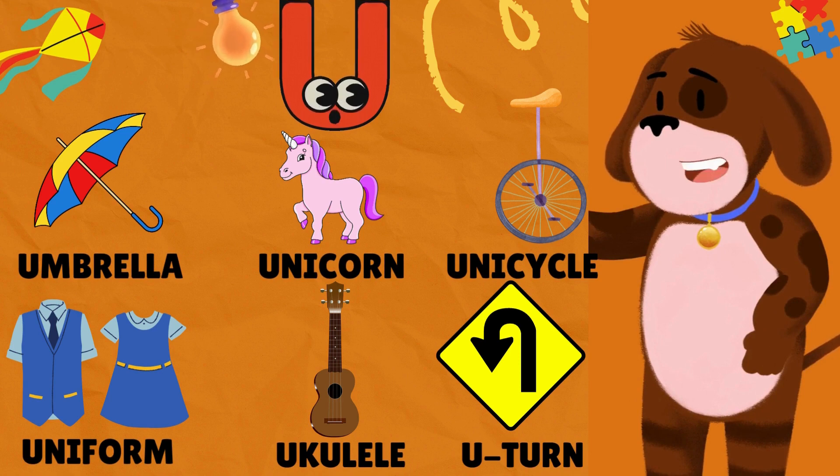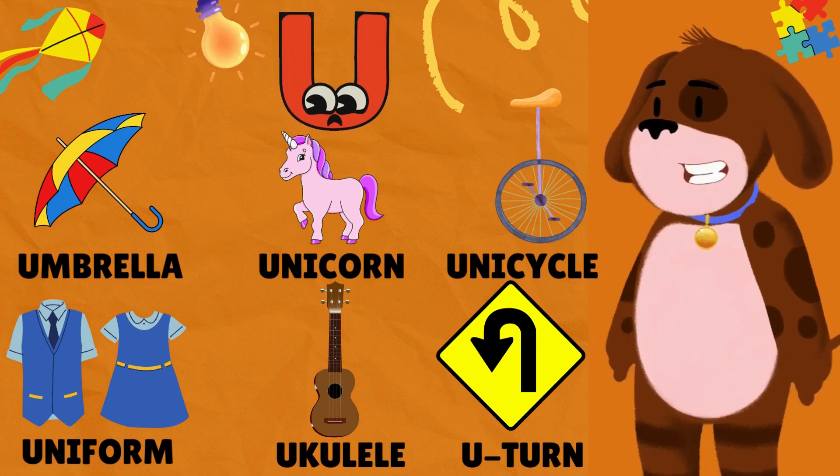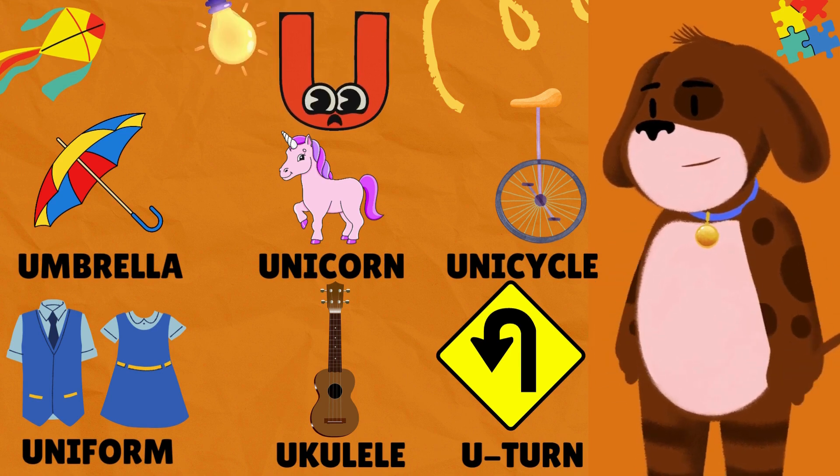U is for Umbrella. U is for Unicorn. U is for Unicycle. U is for Uniform. U is for Ukulele. U is for U-Turn.